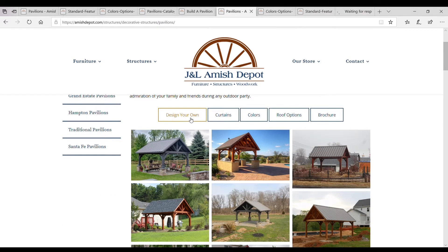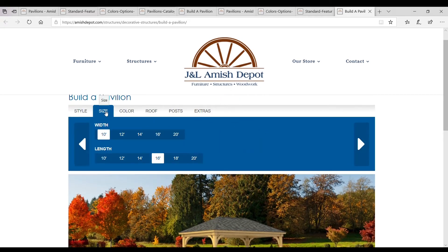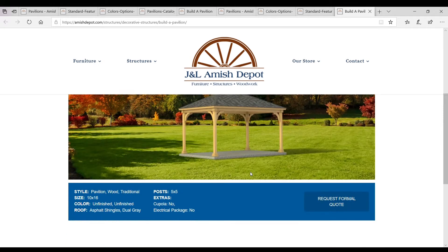If you're in the market for a decorative outdoor structure, our online builder tool will help you design the pavilion, pergola, or gazebo of your dreams. Customize your structure and see it come to life before your eyes. Submit your design and we will get back to you with a custom price quote and help to finalize your order.